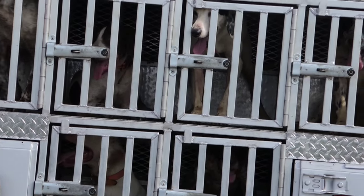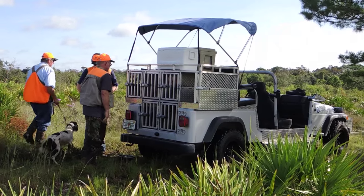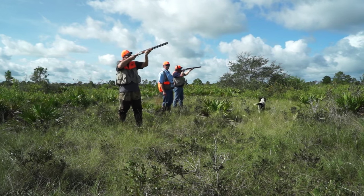The dogs are essential to quail hunting. Be aware that they constantly run and jump in front of you. Never point your shotgun below the horizontal plane.